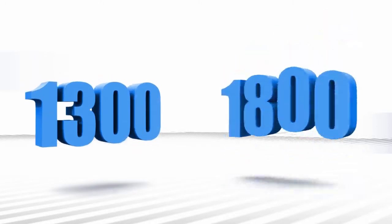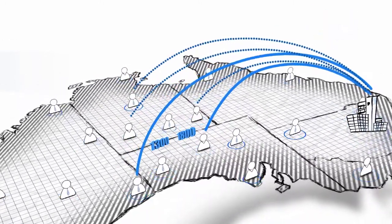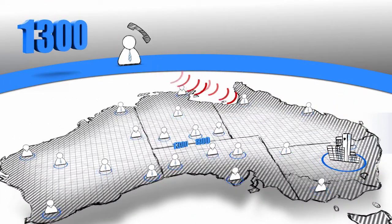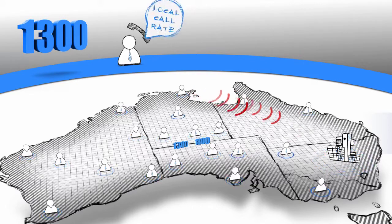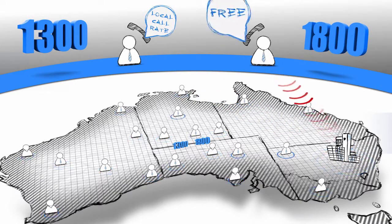1300 and 1800 numbers make it easy for customers and prospects to contact you nationally because they don't have to fumble with area codes. 1300 numbers allow callers to call you from anywhere in Australia for the cost of a local call. 1800 numbers allow callers to call you from anywhere in Australia for free.